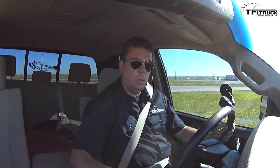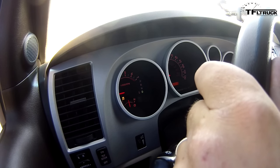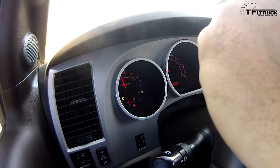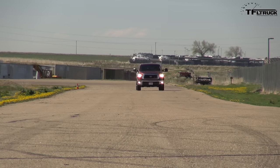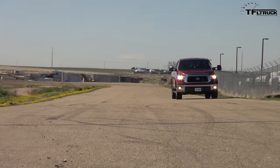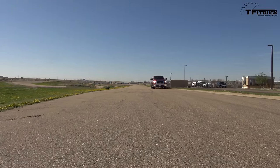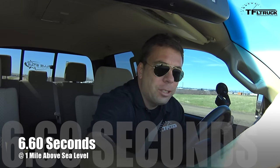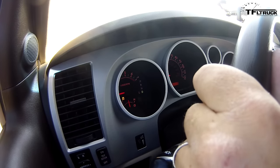You want it to hook up properly. I think this is a slightly better hookup. It is the quickest truck we've ever tested — 6.6 seconds. The quickest truck ever at a mile above sea level.